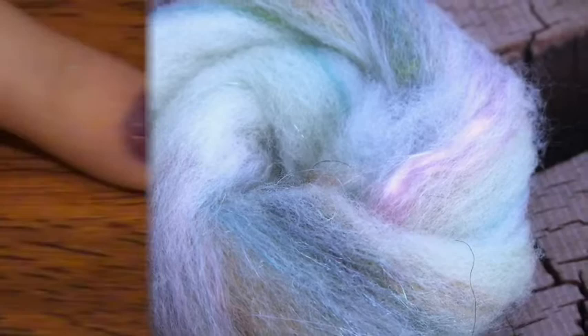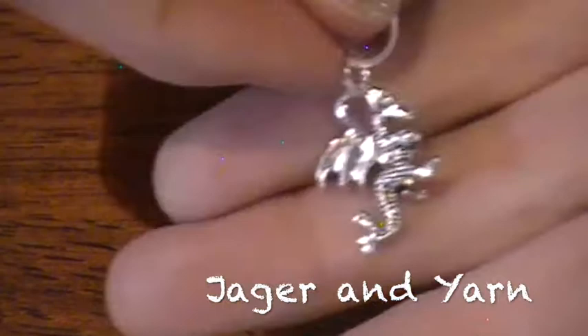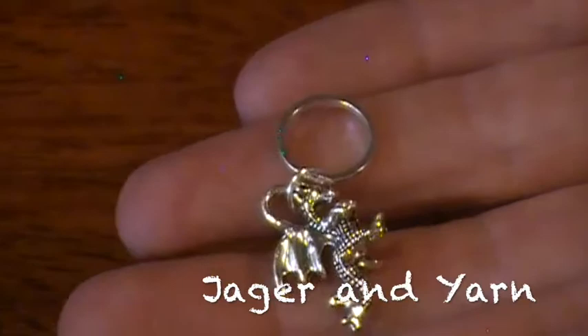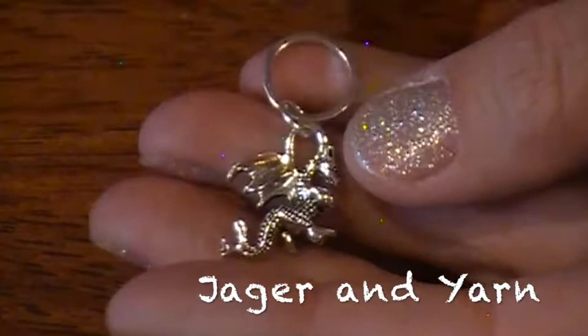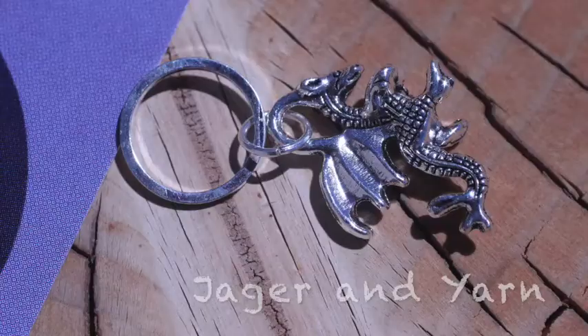This beautiful little stitch marker is a dragon, and it was sent to us by Jaeger and Yara. I love it so much. There's so much detail here, and this would be a fun little thing. I was doing a Mother of Dragons shawl, and this would have been a really fun stitch marker to have hanging off of it while I'm knitting.